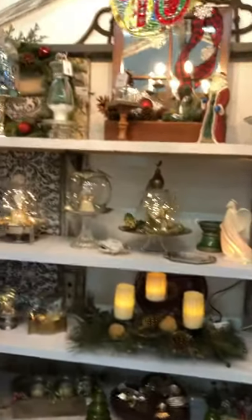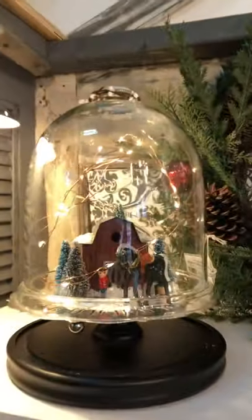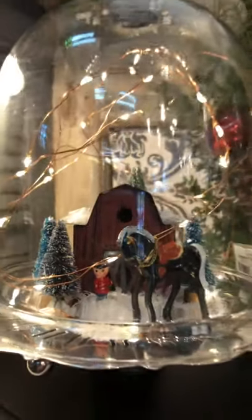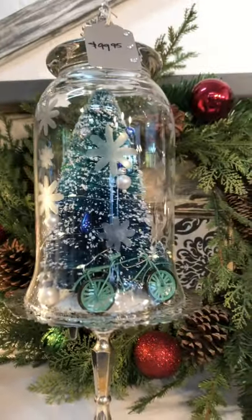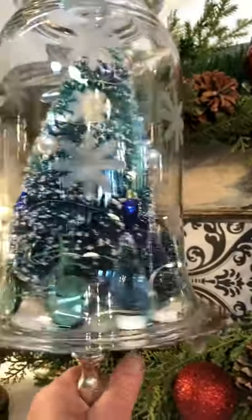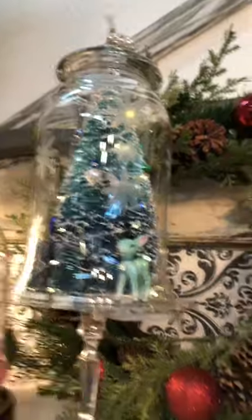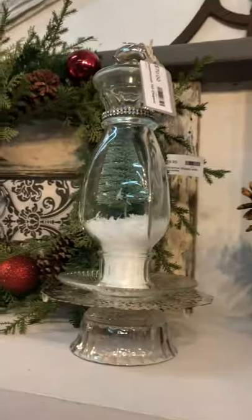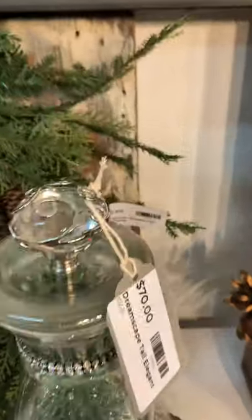I've got a bunch of my dreamscapes in here today. I'm going to go right for those, because everybody wants to see them. Here is this beautiful barn with a metal horse inside, all lit up. And we've got this adorable teal with a bicycle. And on the other side, you've got a little deer. This one here is elegant with jewels, even on the top.